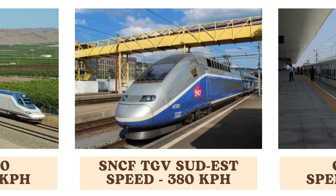The SNCF TGV Sud, an early high-speed train in France, reaches speeds of 380 kilometers per hour. It represents a significant milestone in the development of high-speed rail, setting records and establishing new standards for rail travel.